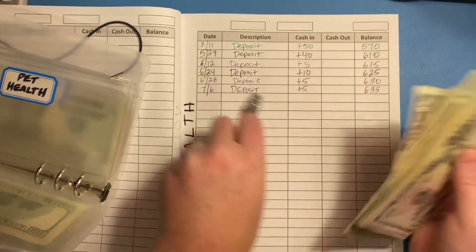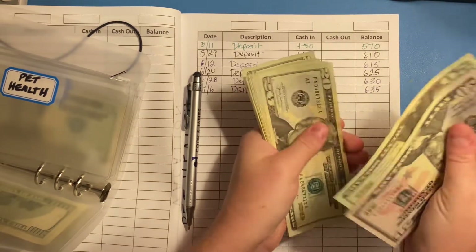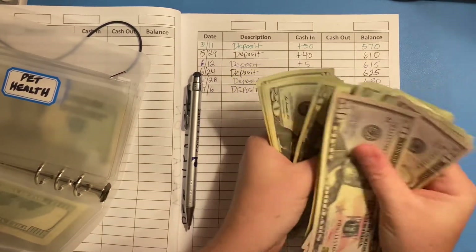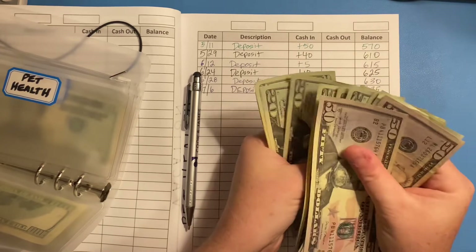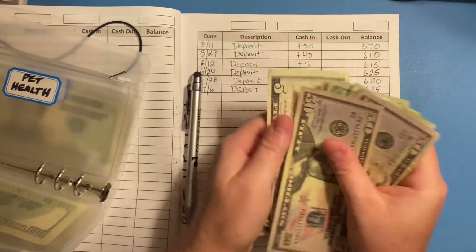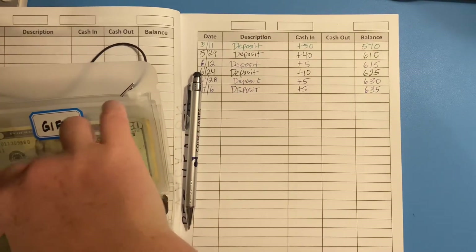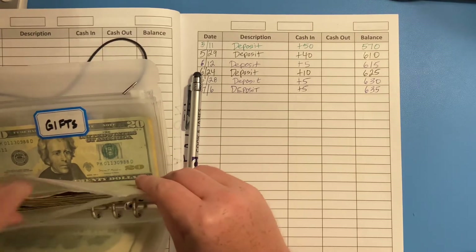Counting it all up, we have $635 in the pet health fund. Even after we get everything taken care of this month it won't knock it down too badly — we'll still have a good amount left in the sinking fund, which is great.